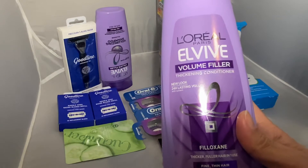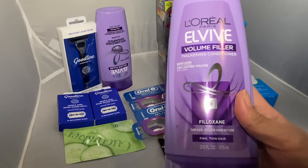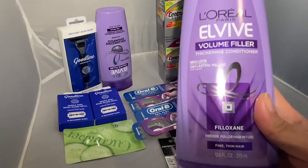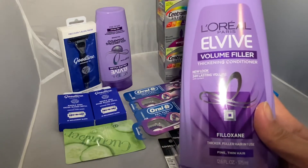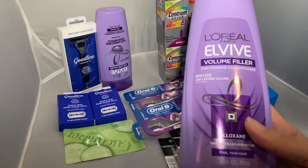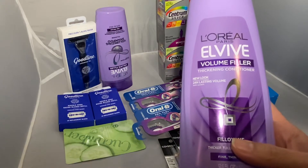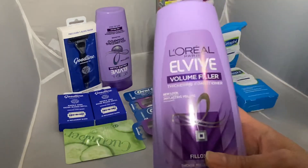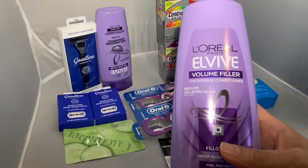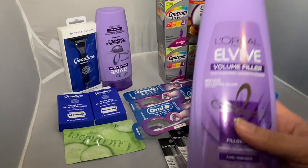There's a four dollars off two digital coupon, and the four dollars off two paper insert also stacked with that. This is in a promotion of buy two get two dollars in Extra Bucks. After the four dollar digital and four dollar paper insert, this came out completely free, and I got back two dollars in Extra Bucks — making it a two dollar money maker.